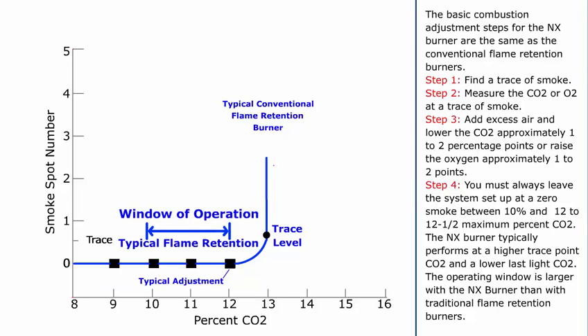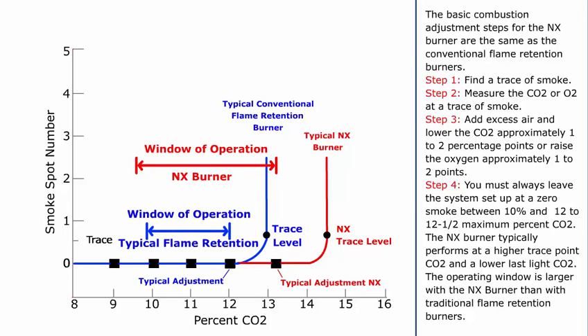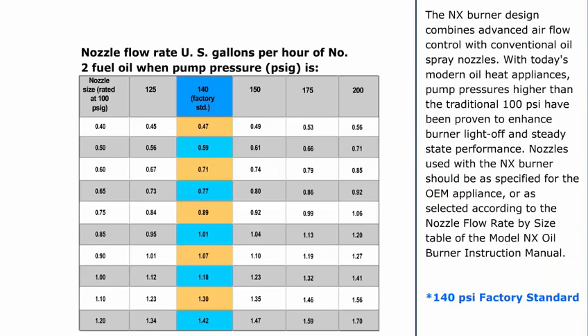Step 4: You must always leave the system set up at a zero smoke between 10% and 12 to 12.5 maximum percent CO2. The NX Burner typically performs at a higher trace point CO2 and a lower last light CO2. The operating window is larger with the NX Burner than with traditional flame retention burners. The NX Burner design combines advanced air flow control with conventional oil spray nozzles. With today's modern oil heat appliances, pump pressures higher than the traditional 100 PSI have been proven to enhance burner light off and steady state performance. Nozzles used with the NX Burner should be as specified for the OEM appliance or as selected according to the nozzle flow rate by size table of the Model NX Oil Burner Instruction Manual.